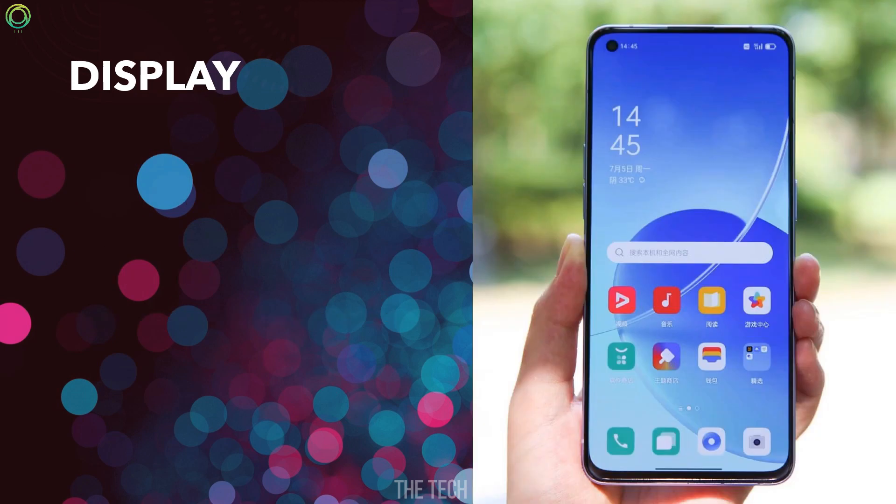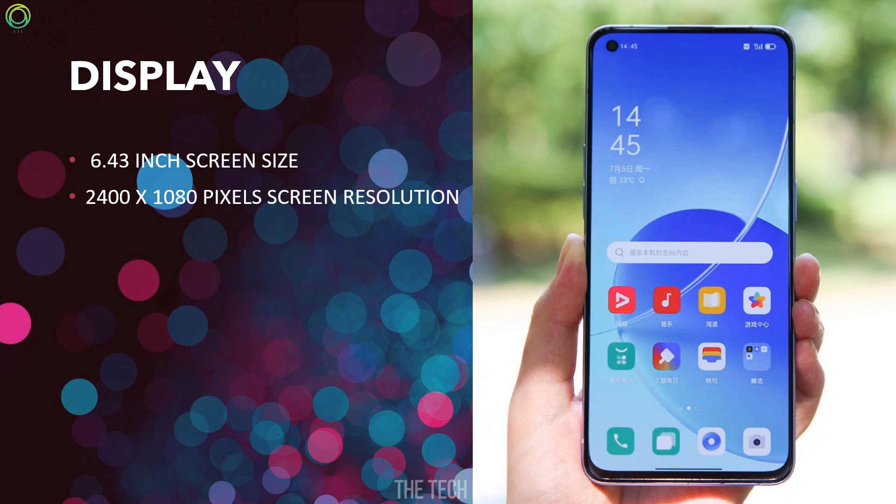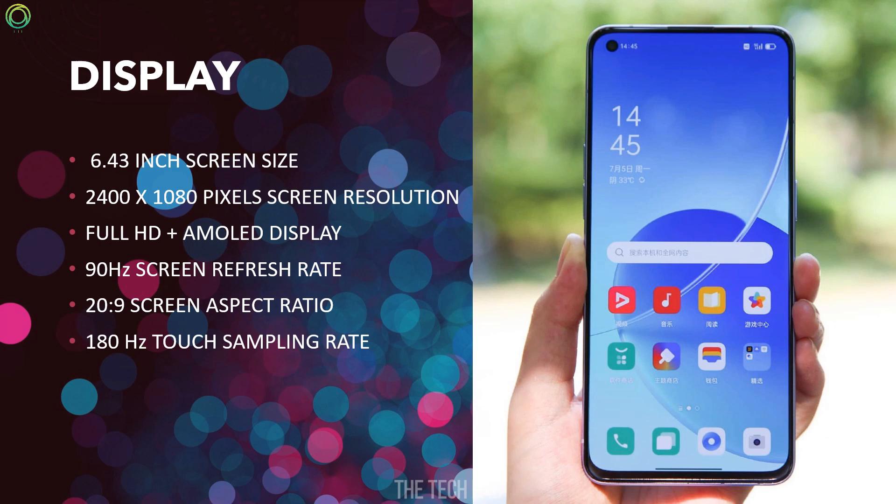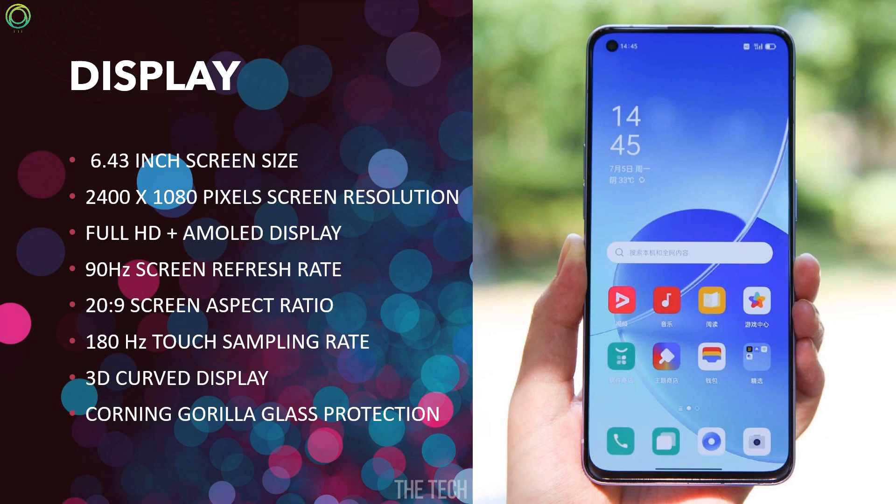Display: The phone has a 6.43-inch screen size with 2400x1080 pixel resolution, Full HD Plus AMOLED display, 90Hz screen refresh rate, 20:9 aspect ratio, 180Hz touch sampling rate, 3D curved display, and Gorilla Glass protection.